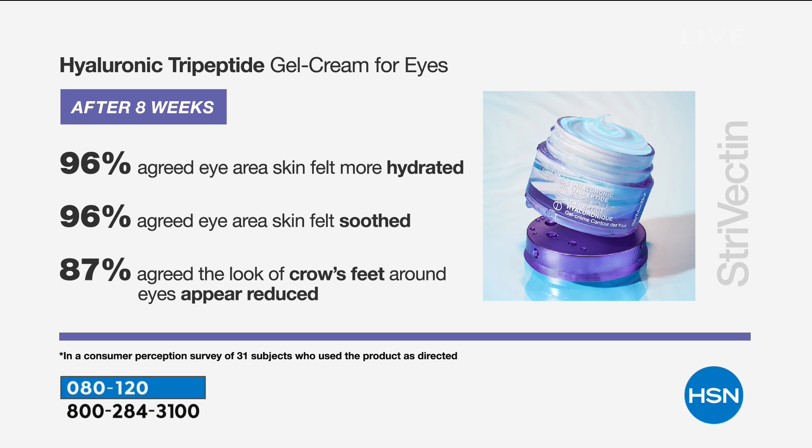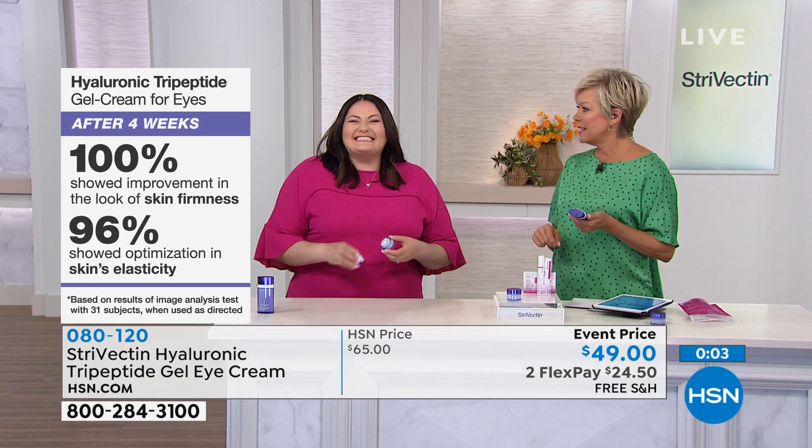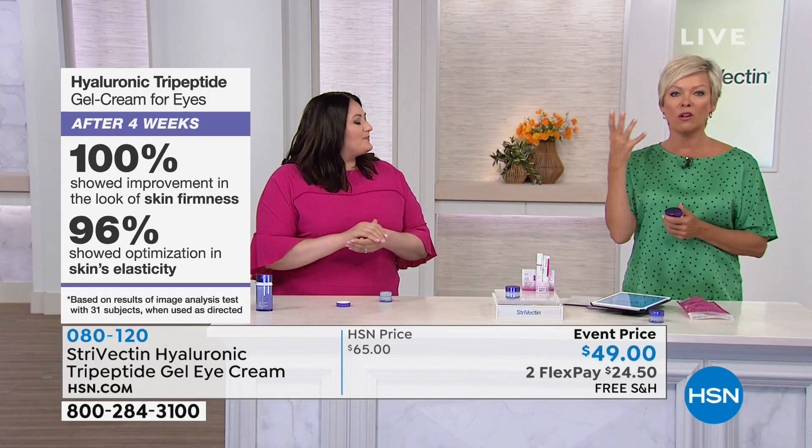Look at how the numbers jumped after another four weeks. 96% agreed that the eye area looked or felt more hydrated. 96% agreed the eye area felt smooth. 87% — up from 73% — agreed that the look of crow's feet around the eyes appeared reduced. My favorite part is the cooling effect because I tend to get puffy. We live in a humid climate, and sometimes I have too much sodium — guilty with the soy sauce on sushi. So thank you for your orders on this brand new opportunity to de-puff and address all the issues around the eye area.